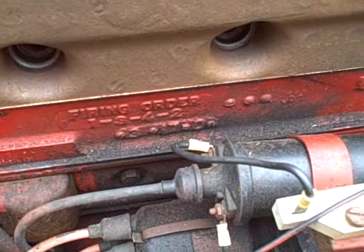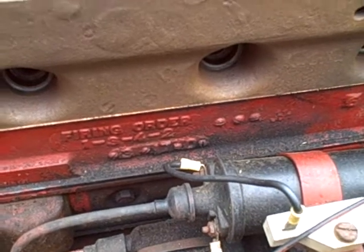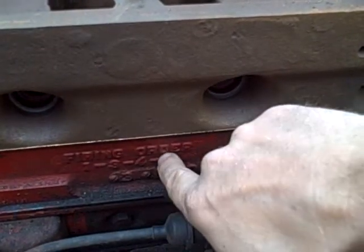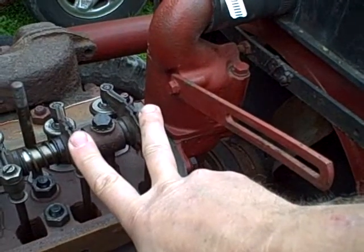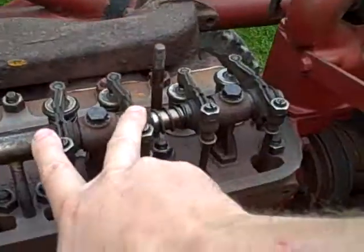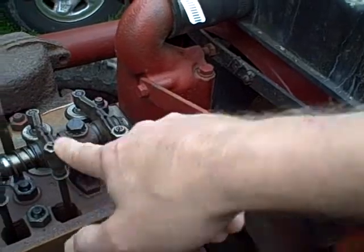How it fires these cylinders is determined by the firing order, which is different on different motors. On this particular engine, the C-175, the firing order is stamped right here on the side of the block: 1, 3, 4, 2. So after this cylinder fires, it will fire number three, then number four, then number two, and then back to number one again.